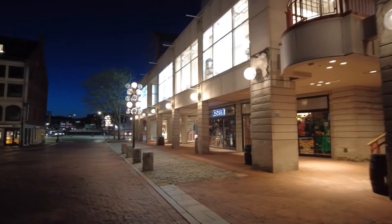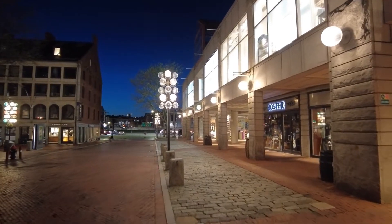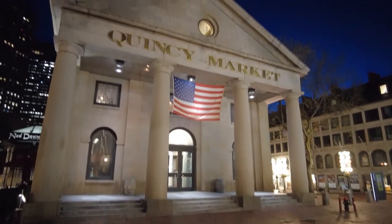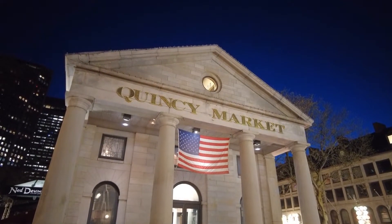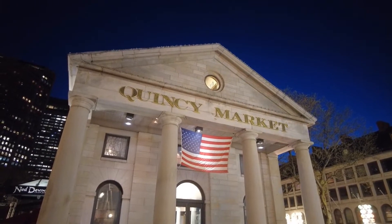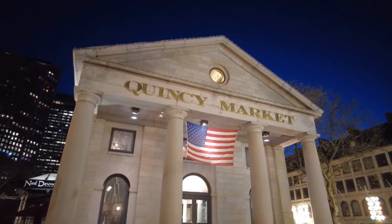We will come to that definitely, as the wind is supposed to calm down tomorrow. So tomorrow I will really have time to do a lot of videos. I hope the battery pack of the camera can take it. And here is the other side — entrance to the Quincy Market.